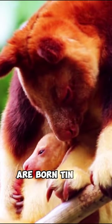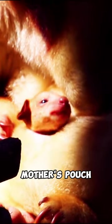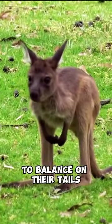Kangaroo joeys are born tiny and undeveloped, then continue to grow and develop in their mother's pouch. Kangaroos have powerful hind legs for hopping and a cute tendency to balance on their tails.